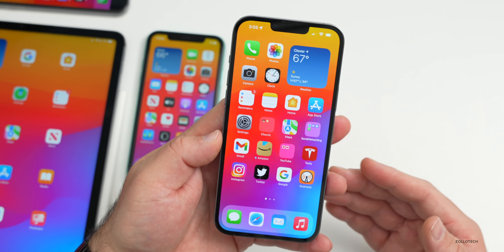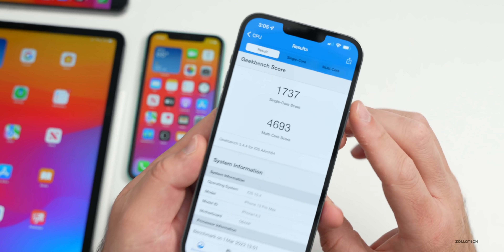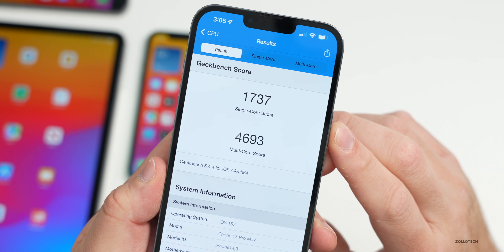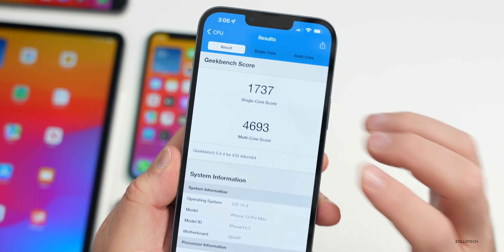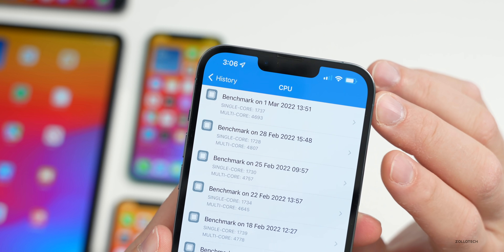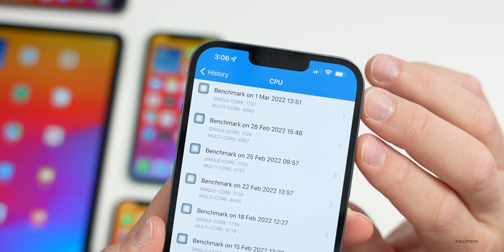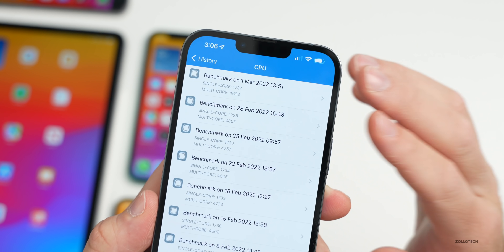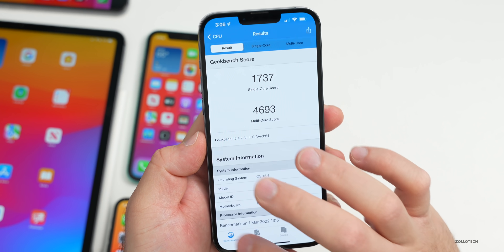As far as benchmarks, I've been sharing those more in the follow-up video, but I did run an initial benchmark on the 13 Pro Max. It scored 1,737 for single-core and 4,693 for multi-core. This is actually slightly better in some ways than what I ran the other day — it's within 100 either way and should perform as you would expect.